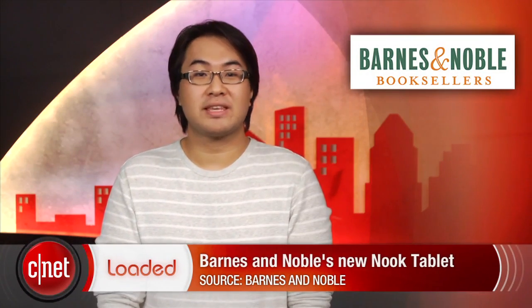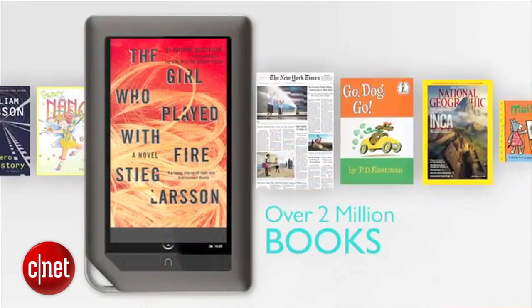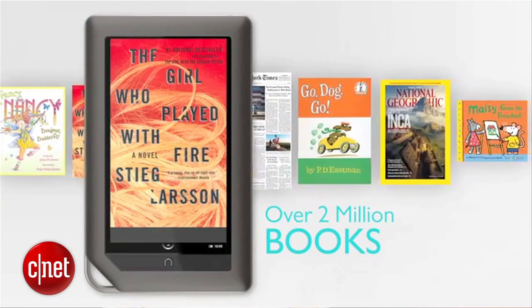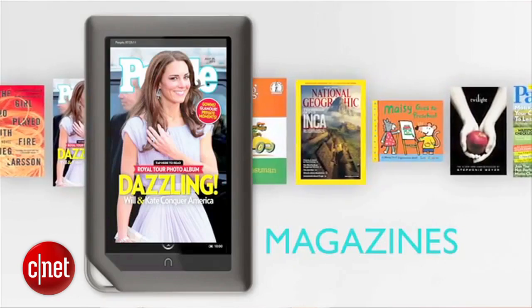Amazon shook up the tablet market with the announcement of the Kindle Fire at the breakthrough price of $200. It left many people wondering what other Android tablet makers would do, especially Barnes and Noble with its Nook. This morning, the bookseller has taken on Amazon with the Nook Tablet. On paper, the Nook Tablet and Kindle Fire stack up well.